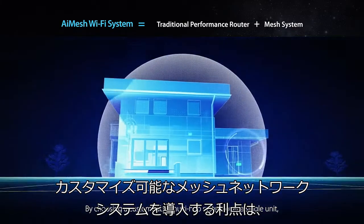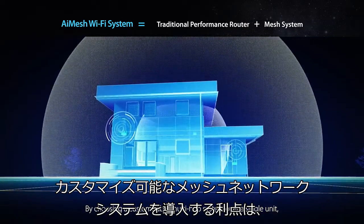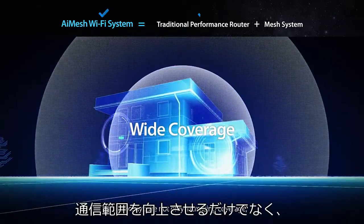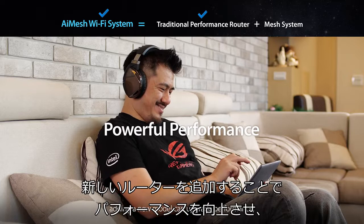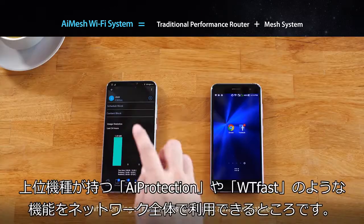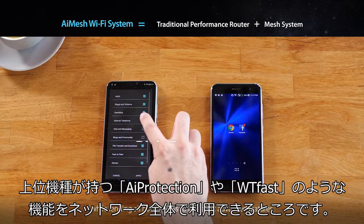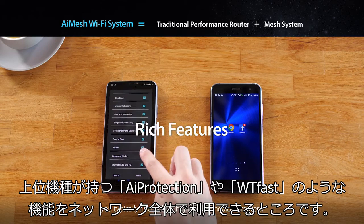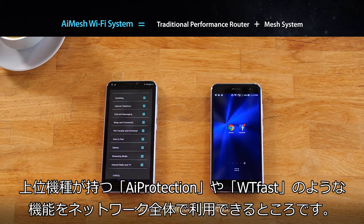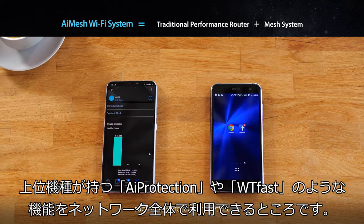By choosing a customisable multi-hub system over a single unit, you're not only increasing coverage — adding a new model can upgrade performance, while lending all hubs access to the latest advanced features you typically only find in high-end standalone routers, such as AI Protection and WTFast.